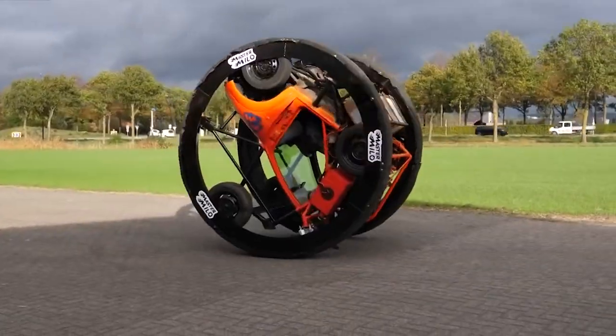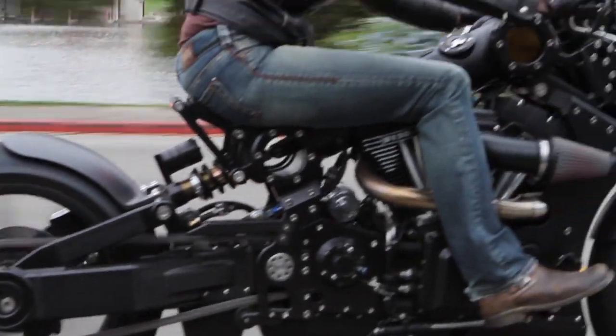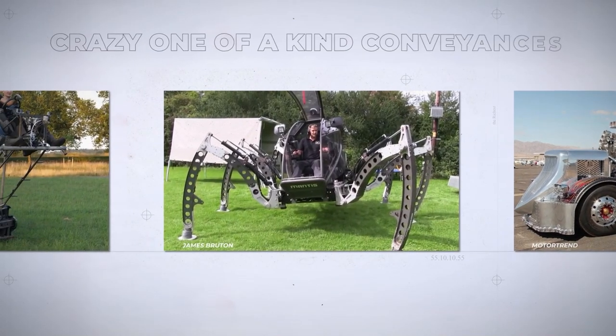I don't know why people scoff at reinventing the wheel, when we've already been reinventing it since the beginning. There are those who take reinventing the wheel to new heights, creating these crazy one-of-a-kind conveyances.